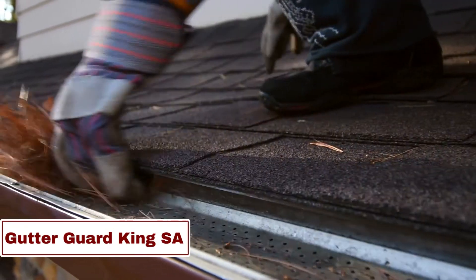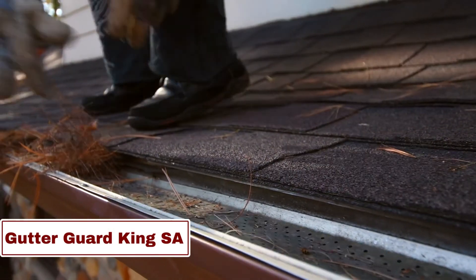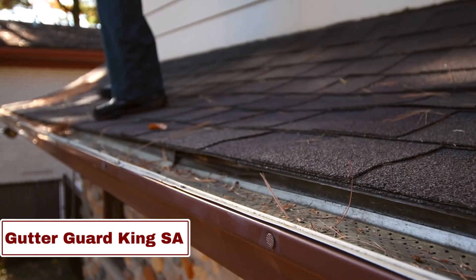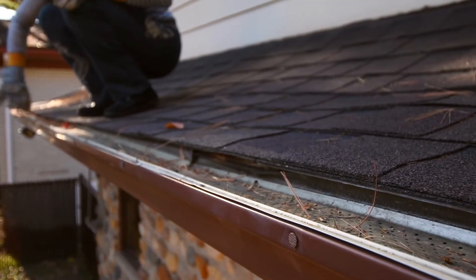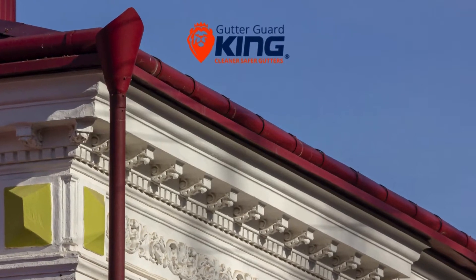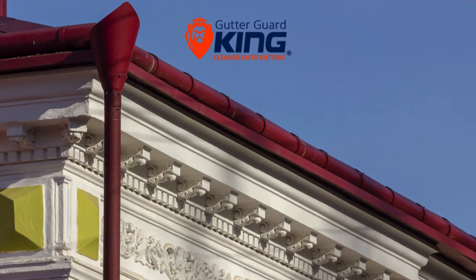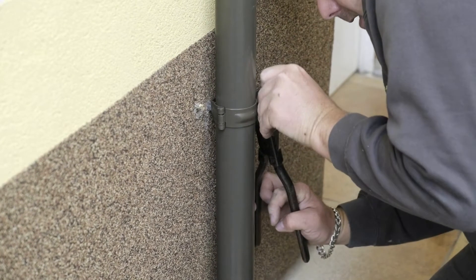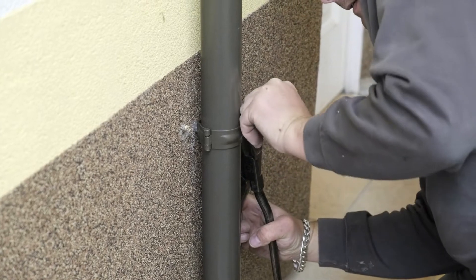Number 1: Gutter Guard King. Gutter Guard King is the ultimate expert in home protection with its award-winning gutter guard installation system. Tested rigorously for over two decades in Australia's toughest environments, it offers unparalleled security. This system ensures years of hassle-free maintenance, providing homeowners with cleaner and safer gutters.